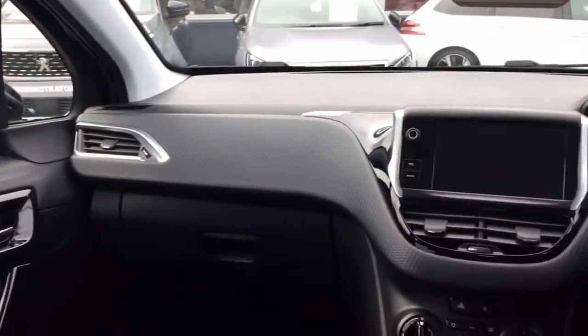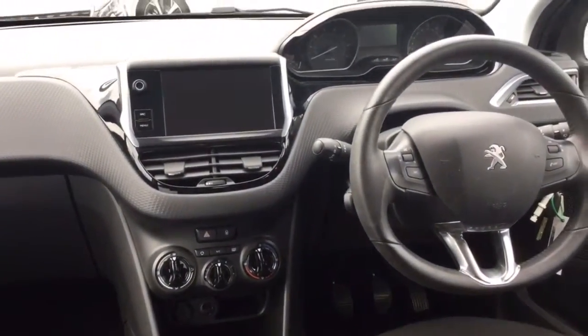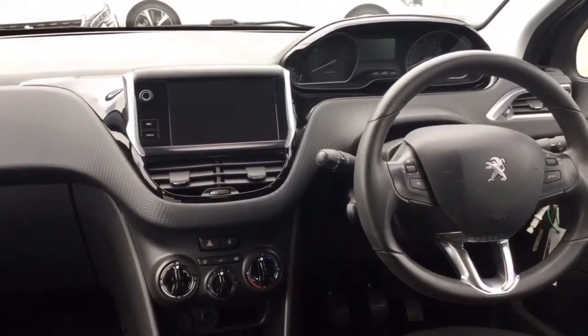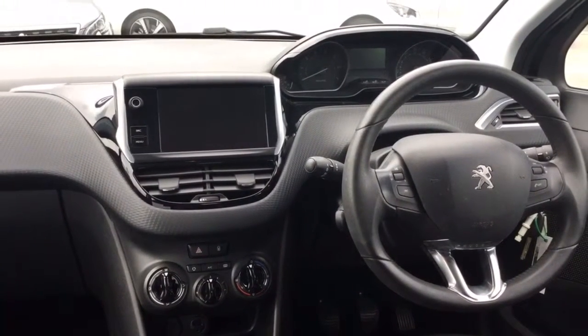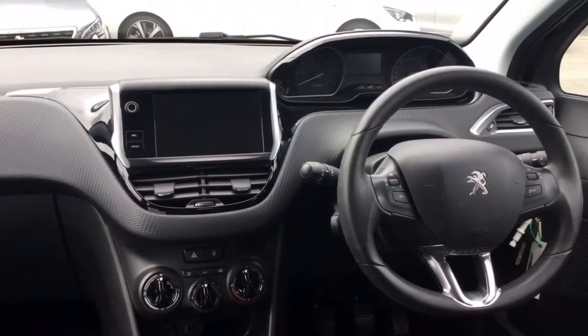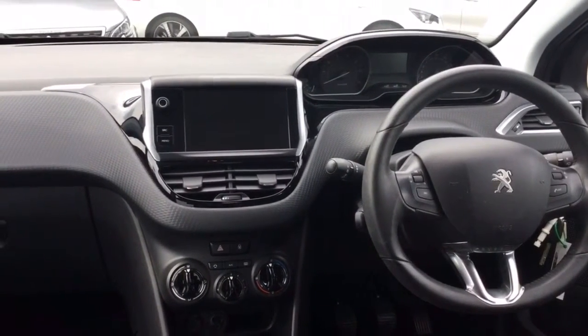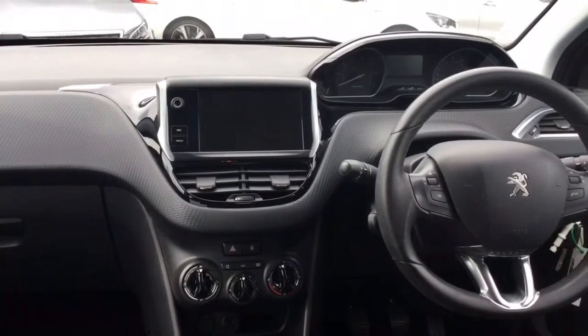The general condition of the interior of the car is just as good as the outside. This car does come with air conditioning, along with Bluetooth connectivity for your phone, which includes things like Apple CarPlay. There is also a USB and auxiliary input for other media devices. This car also comes with cruise control, which is a really handy feature for long journeys.